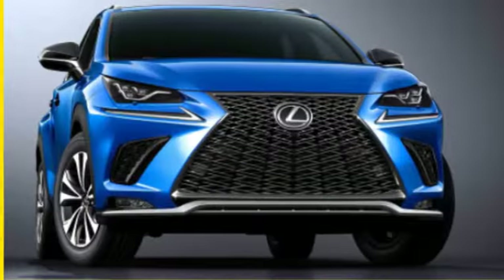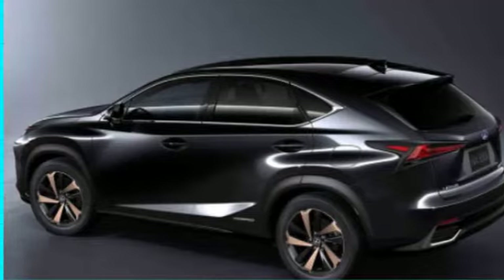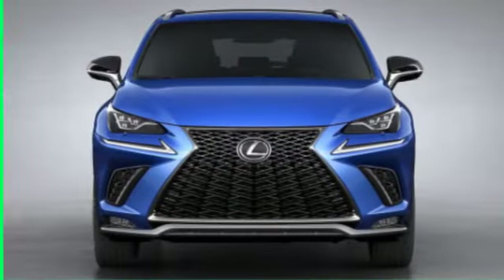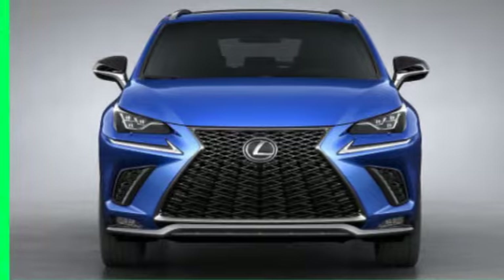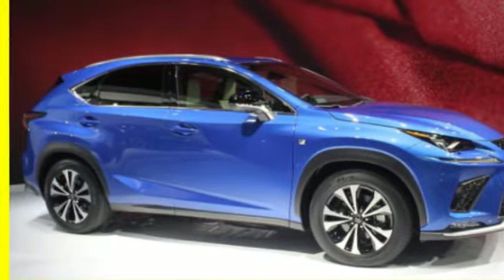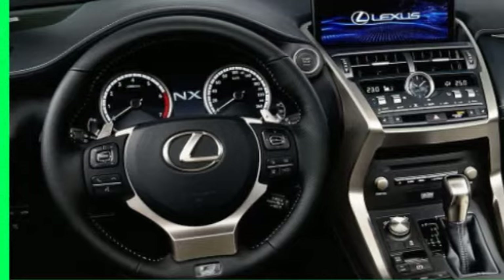Expect a full review closer to launch. The 2018 Lexus NX 300 is expected to go on sale this fall. Official pricing has not yet been announced. For reference, the 2017 NX 200T starts at $36,260 with destination and ranges up to $39,760 for the top-spec F-Sport model with all-wheel drive. In contrast, the larger RX 350 starts quite a bit higher at $44,095.